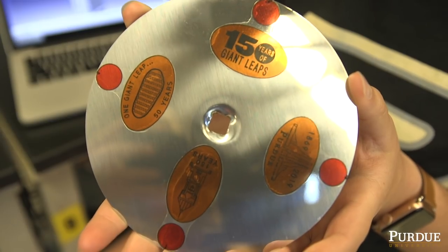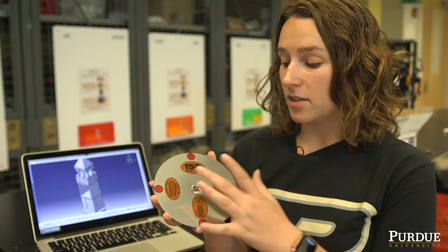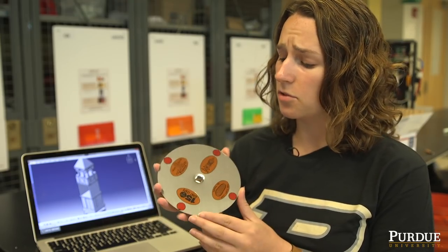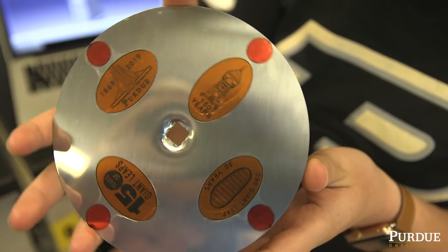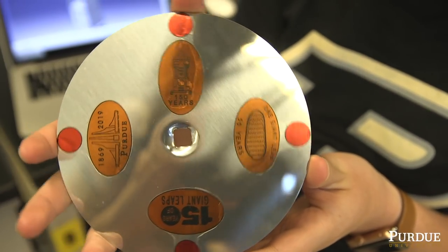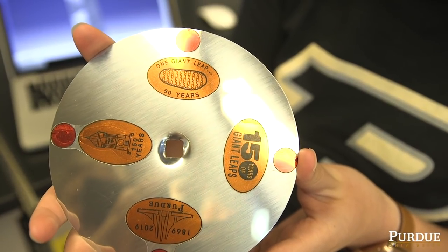There were four main images we decided to select. One was the 150th — this being a very special year for Purdue, we had to do something with that. The other three images were chosen based on student polls we sent out last semester; we really wanted the students to have a voice. The most popular ones were the engineering fountain, the Purdue bell tower, which also says 150 years, and lastly, a penny that commemorates the 50th moon landing.